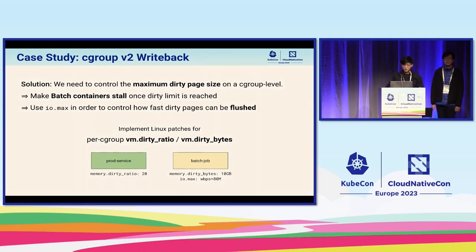Rather than letting dirty pages generated by batch cgroups pile up forever, we need to make the batch cgroups sleep once they hit a maximum dirty limit. Together, the maximum dirty page size per cgroup plus io.max can resolve the original issue. We are currently working with our in-house Linux kernel team at Shopee to implement patches for dirty page size limits per cgroup.